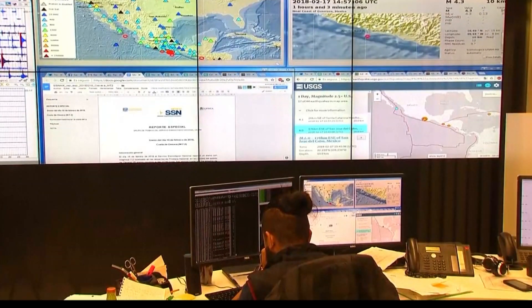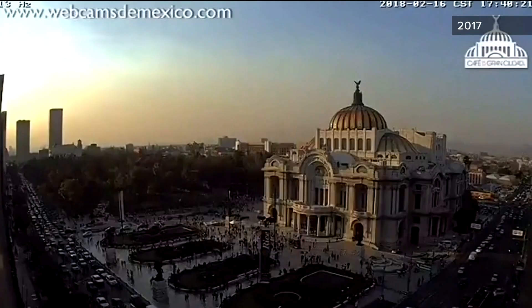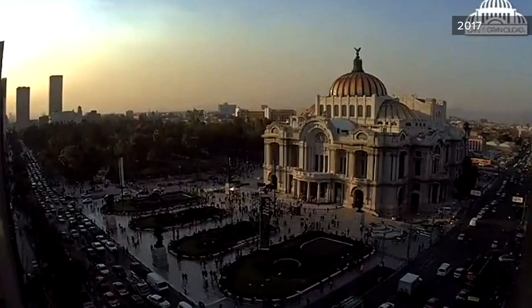Mexico has an earthquake early warning system. In 2017, sirens went off about 20 seconds before a 7.1 quake hit Mexico City.